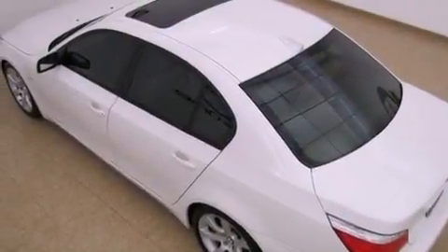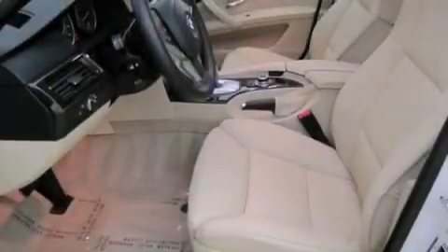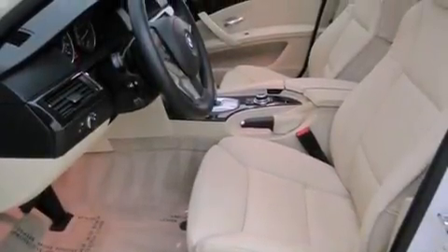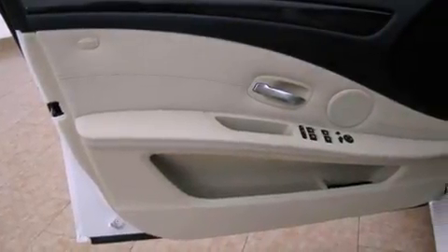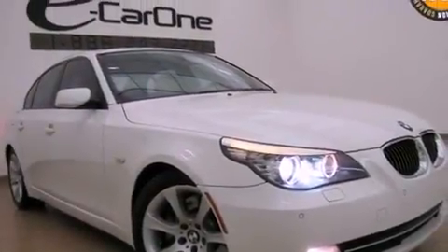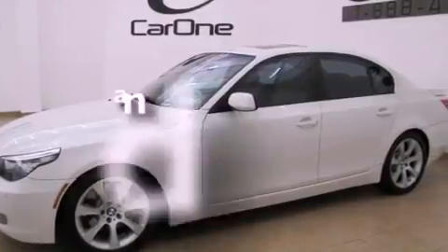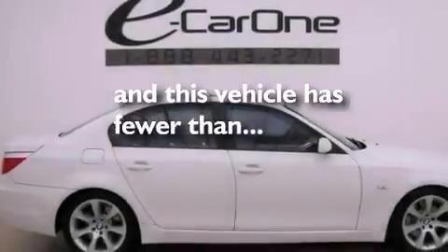The following features are also included: alloy wheels, memory settings for the seat positions so you can recall your favorite alignment with the push of one button, cruise control, wood trim interior accents, fog lamps, a stability control system, an anti-lock braking system, side curtain airbags, air conditioning with automatic climate control, and this vehicle has fewer than 45,000 miles on the odometer.